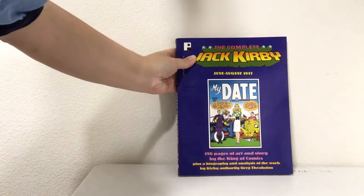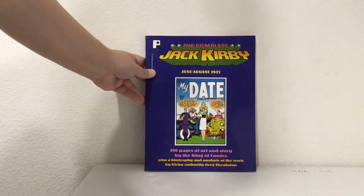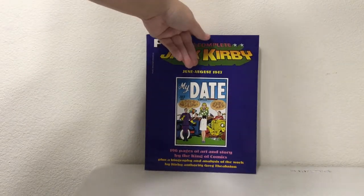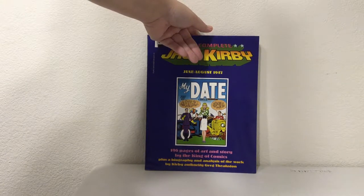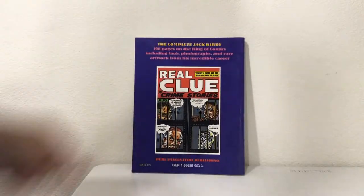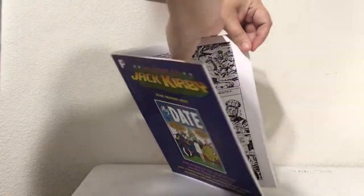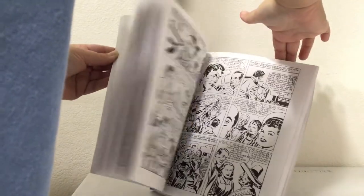Jack Kirby — that's probably super relevant right now, everybody is into their Jack Kirby stuff. This is from August 1947, 196 pages of art and story by the King of Comics, plus a biography and analysis of the work by Kirby authority Greg Theakston. That looks super amazing inside — a lot of stories, a lot of different comics.